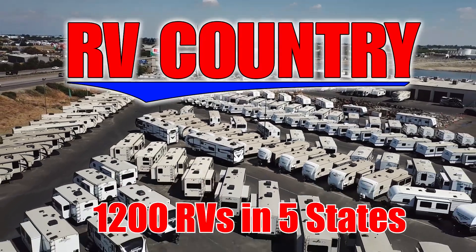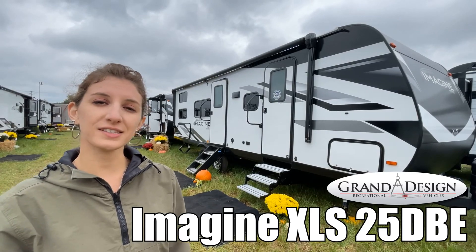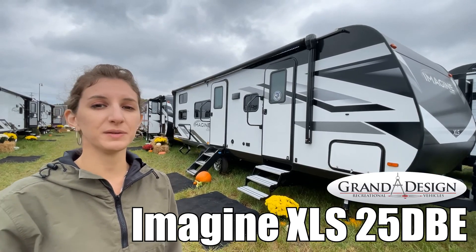Here's another great RV from RV Country. Hi, I'm Amanda and I'm going to take you through the Imagine XLS by Grand Design 25 DBE. Come take a look.